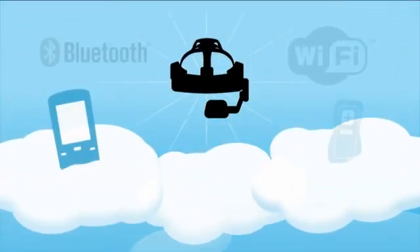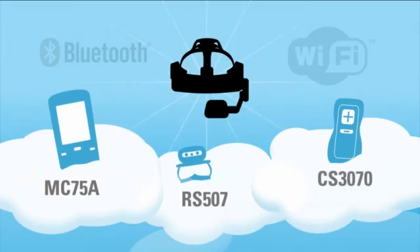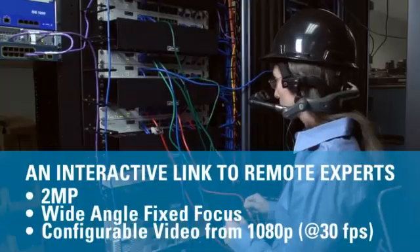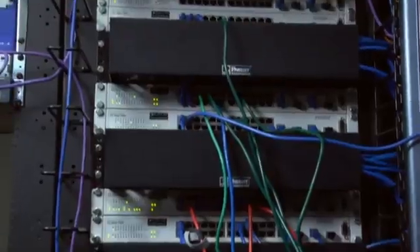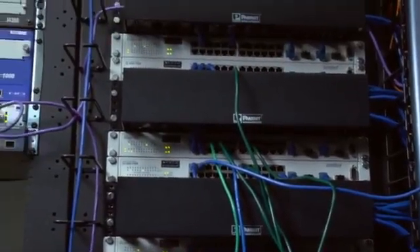It can pair with a wide range of Motorola devices, such as the MC75A, RS507, and CS3070, to enhance productivity. When connected to the network, the HC1's optional high-resolution camera accessory allows for remote expert support, transmitting pictures or streaming video from the point of activity. Experts can see what you see and respond immediately without interrupting workflow.